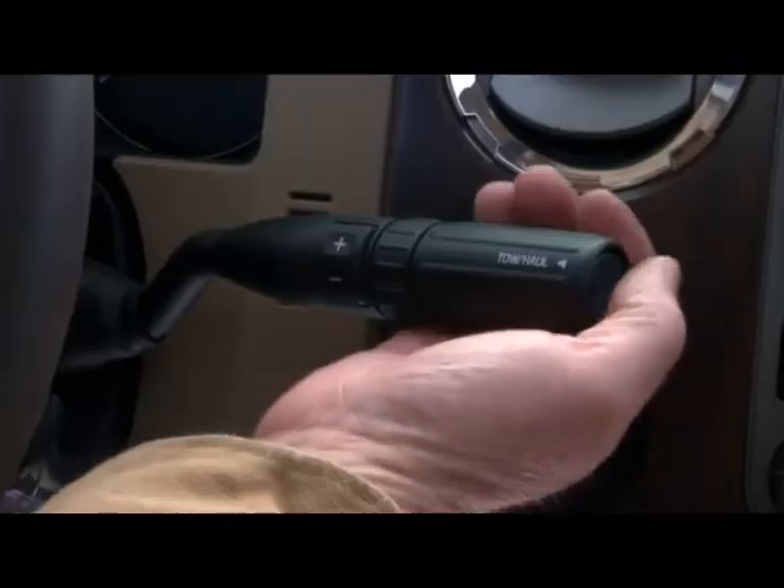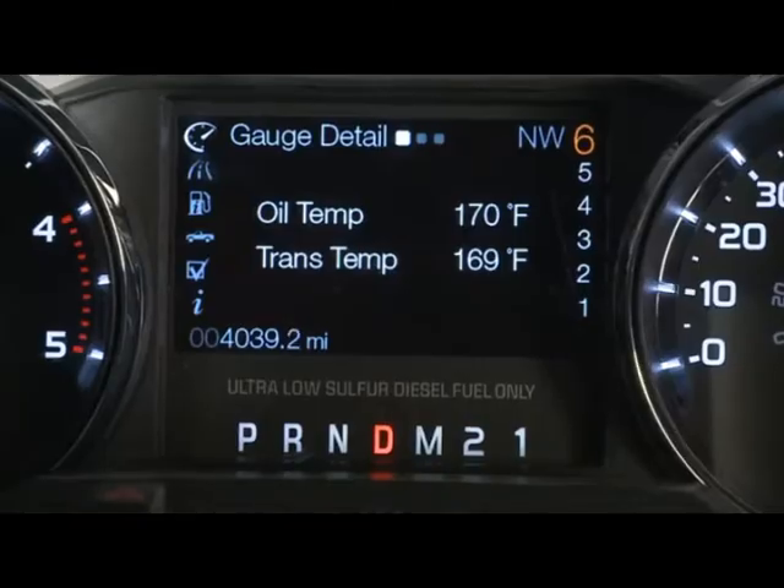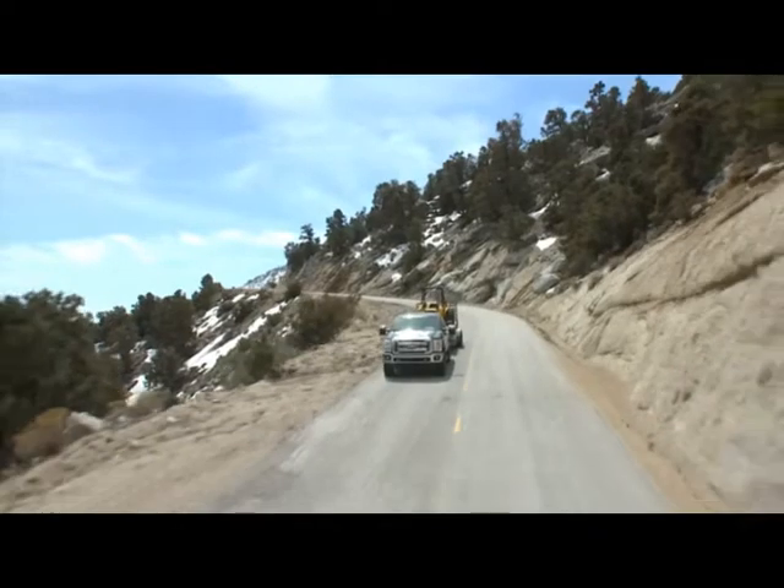Bottom line: you put it in tow-haul mode, and every time you touch the brake pedal ever so lightly, it will downshift the engine and make the whole transmission work for you. Ford refers to it as negative torque.